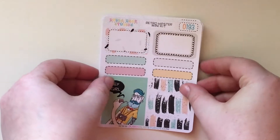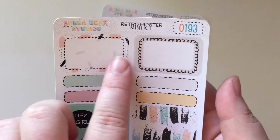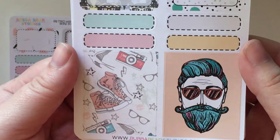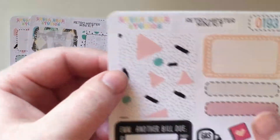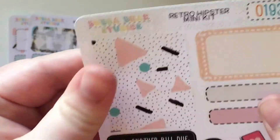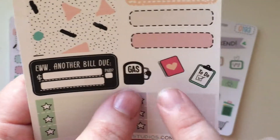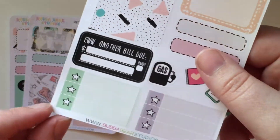And lastly I got the retro hipster mini kits. So this is the first page — 'hey girl,' super cute, oh I love these. Half boxes are my favorite. Here's some more full boxes — I think you get four full boxes, four half boxes, a bunch of quarter boxes. This is some washi in a couple of different sizes. Very retro, so 90s, it's great. 'Ew, another bill' — that's how I feel every time. Gas, planner, and a to-do checklist. I like these three-star checklists because I certainly don't need a seven-star checklist — I don't have that much going on.